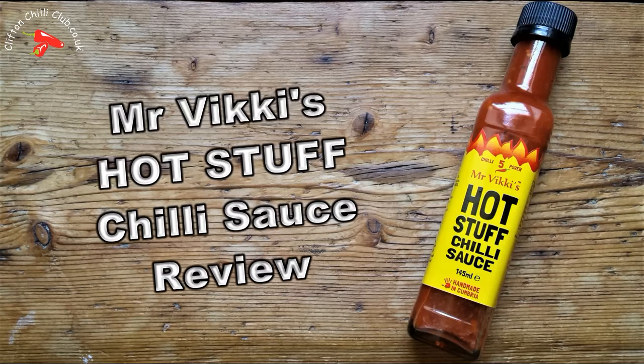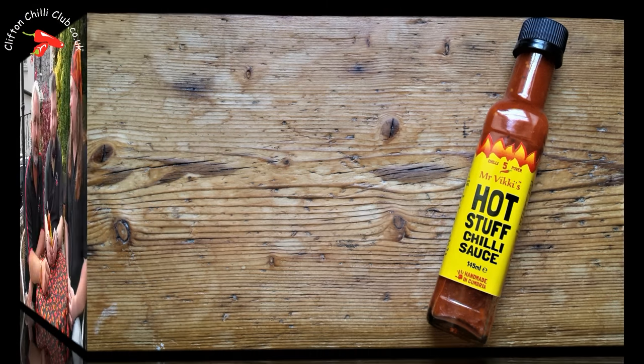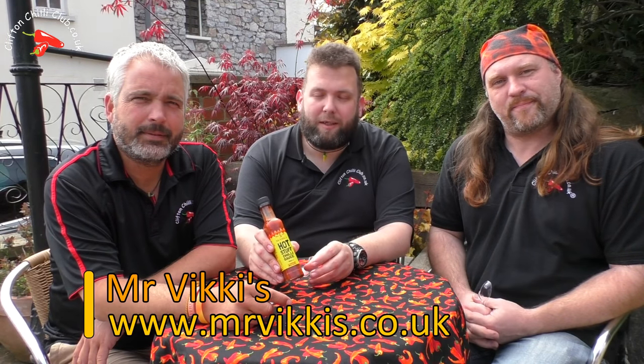We've got some hot stuff. We're going to try a Mr Vicky's hot stuff chilli sauce. It's got some fantastic ingredients in it: scotch bonnets, chillies, rettellana chillies, which is part of the same sort of family as scotch bonnets and habaneros. And a few other ingredients which will be listed on the bottom of the screen.